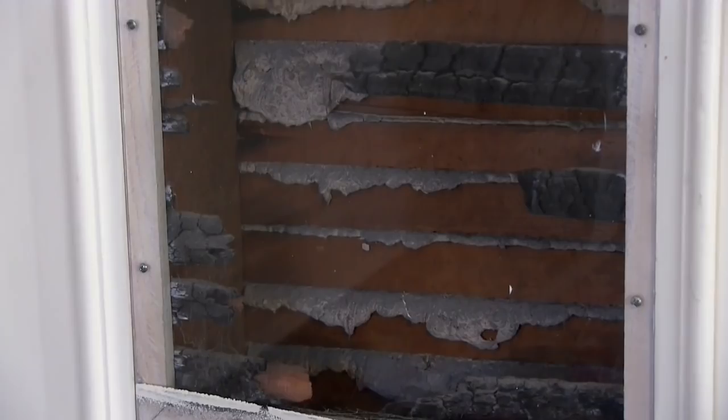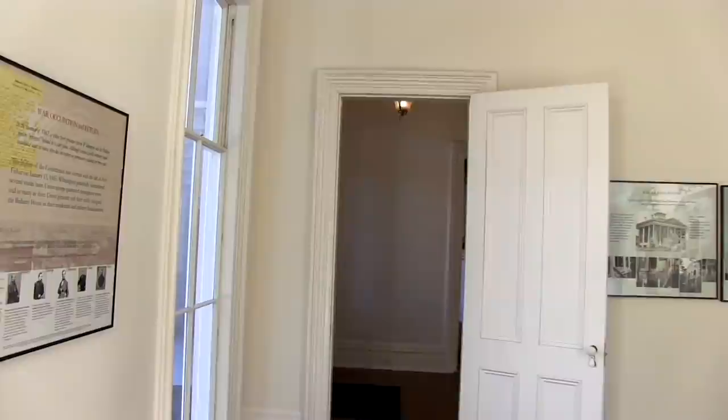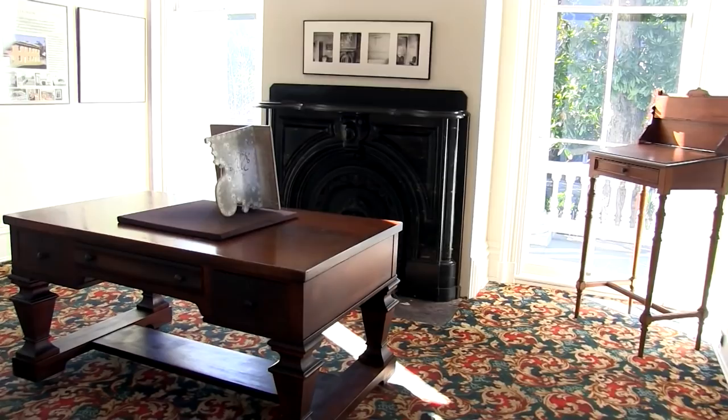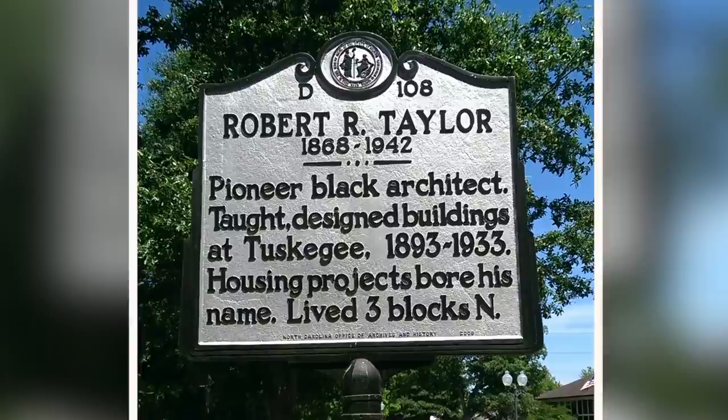The Bellamy Mansion is the story of more than the Bellamy family. It's also the story of the people who helped build the house. The first individual is William Benjamin Gould, the plasterer who did that marvelous plaster you saw in the formal parlors. In 1862, during the Yellow Fever epidemic, he escaped with 21 other enslaved people here in Wilmington, managed to elude the Confederate watch, and joined the Union Navy. He kept a diary — the only African American diary from the Union Navy during the Civil War.